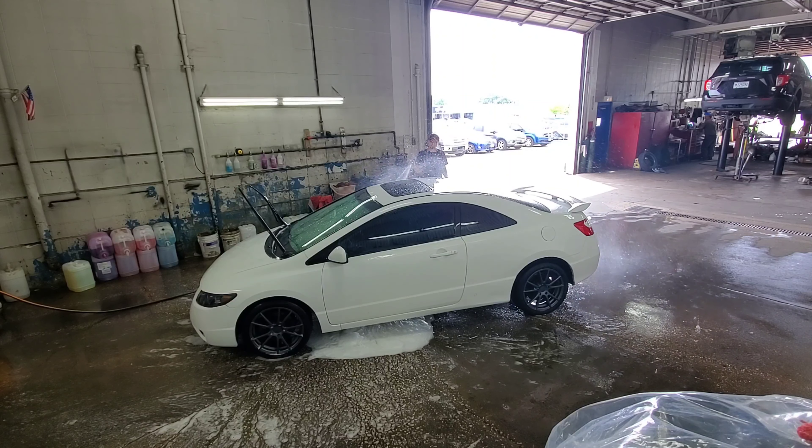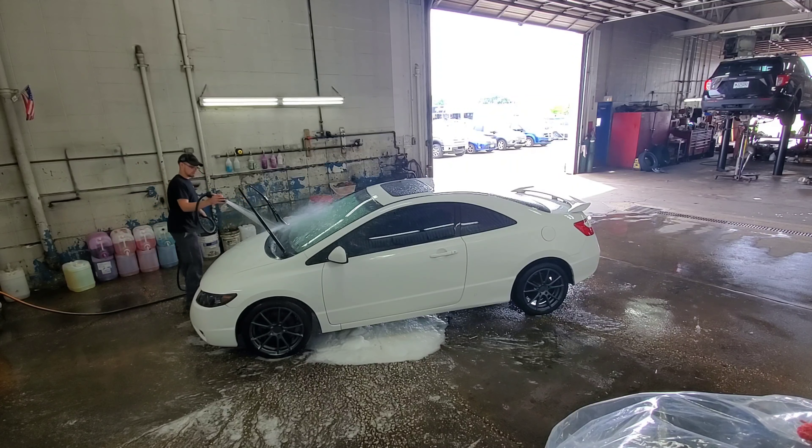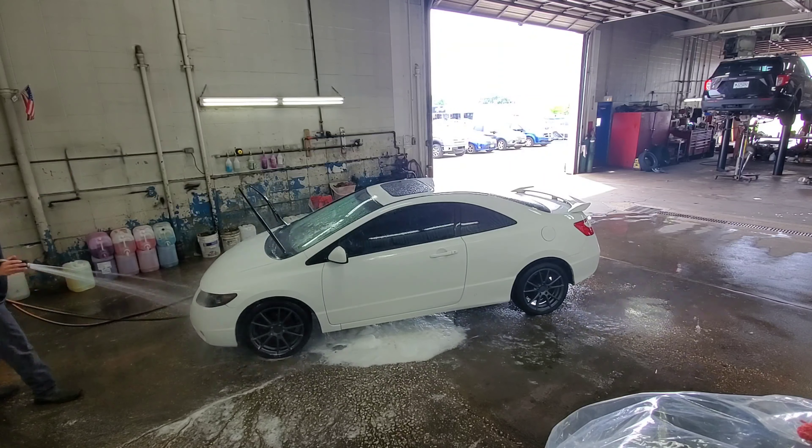As of right now, the car currently has a 3-inch cold air intake, a catless downpipe, and a tune through Honda.